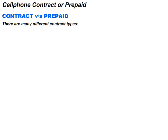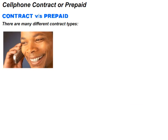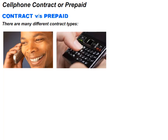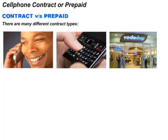There are many different contract types. Some are more suitable for making lots of phone calls, and some are more suitable for sending lots of SMS messages. You will have to decide what it is you want to do with your phone, and then start visiting some cell phone shelves and finding out what is available for you.